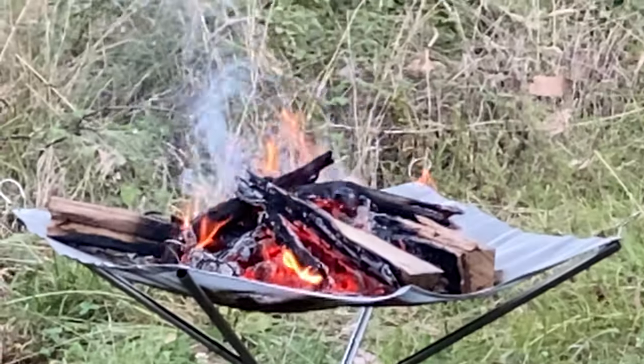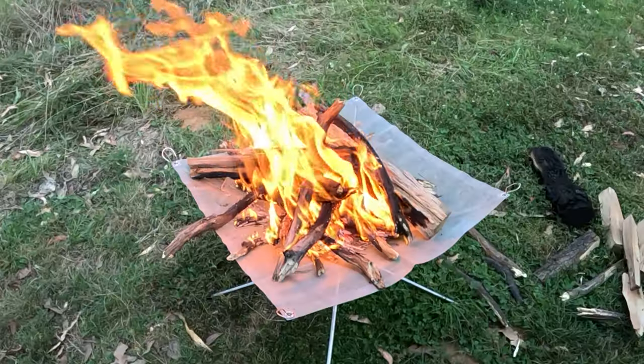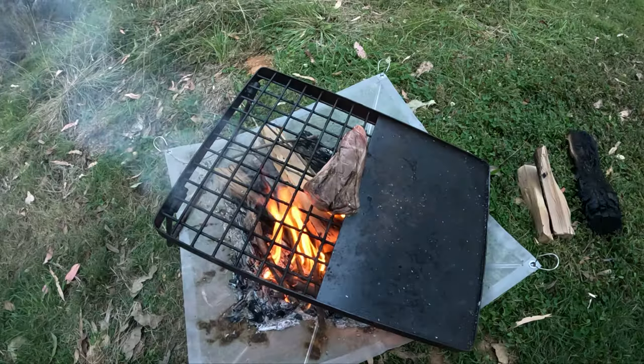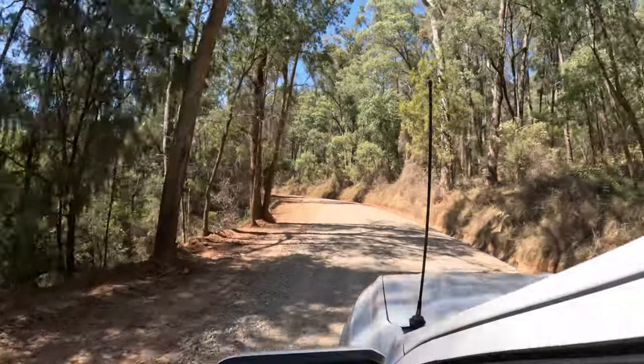We had some wood in tow and I have been itching to try out this fireplace. With a little bit of persuading we got it to work. This campground was about five kilometres up the Buckland Road past where our campground was.